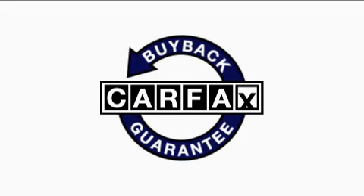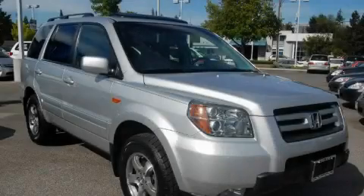This vehicle has had only one owner, and it qualifies for the Carfax buyback guarantee. This crossover won't last long at this price. Call and arrange a test drive now.